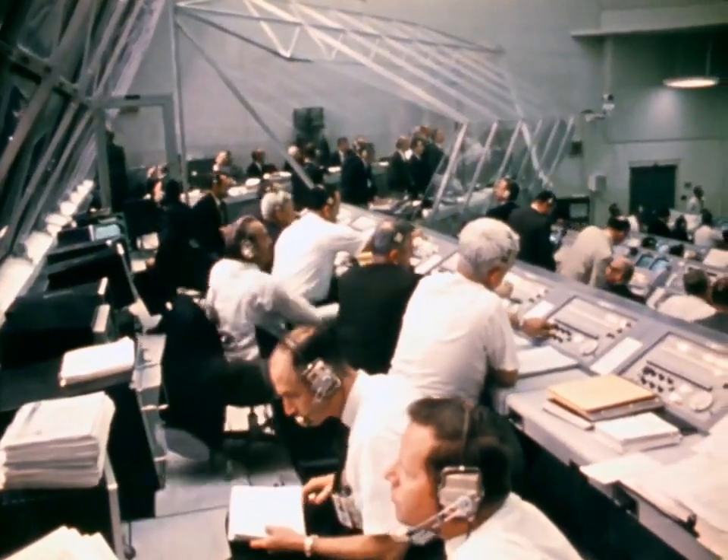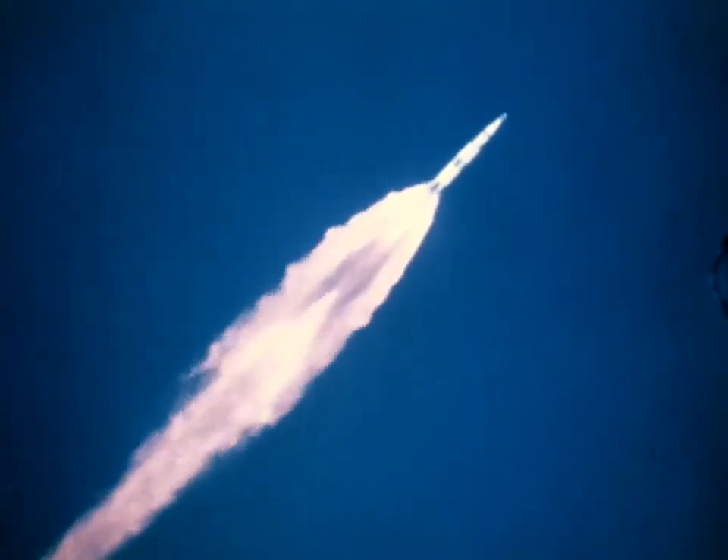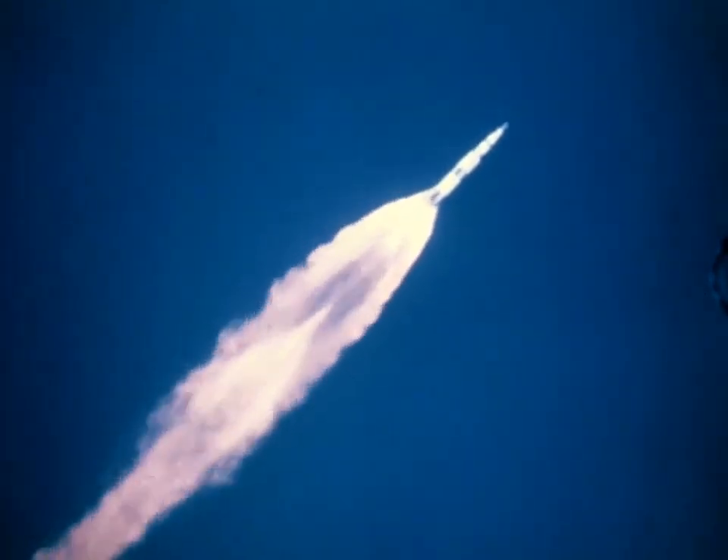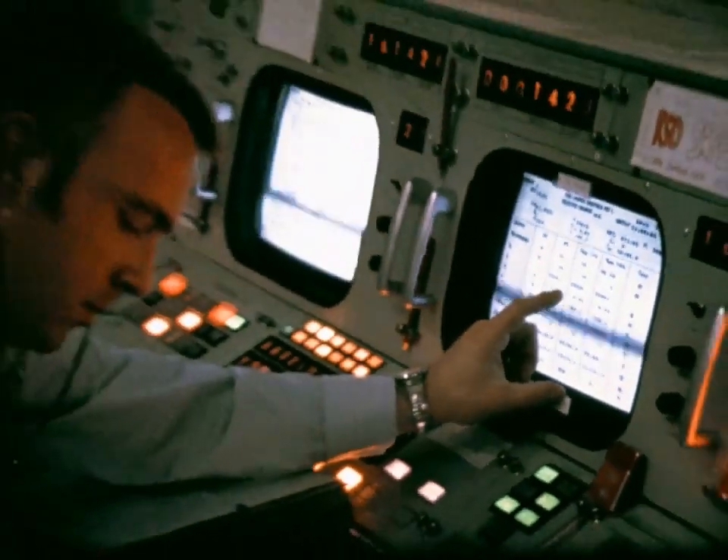Apollo 9, you are go all the way, everything looks good. And Apollo 9, it's five minutes, everybody's happy as a clam here, looking good. So are we. Very good.